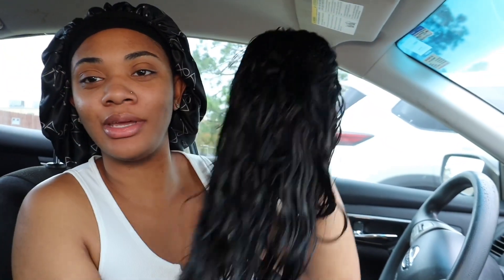Okay, so I just made it to my hair appointment. It is 10:11 — I'm 11 minutes late! But it's time to get my wig installed. This is the hair again — it's still a little wet because I had to wash and shampoo it, and I also had to add some silicone mix. I'm about to go into the building and get my hair done. Wish me luck!